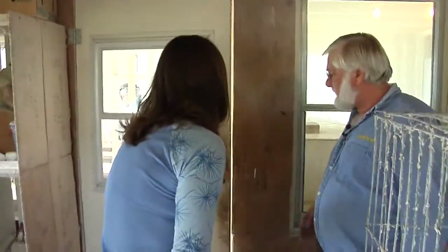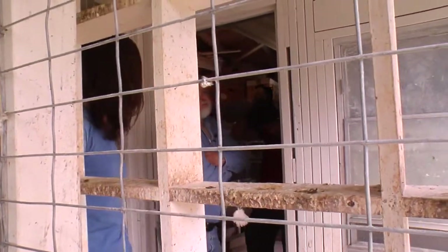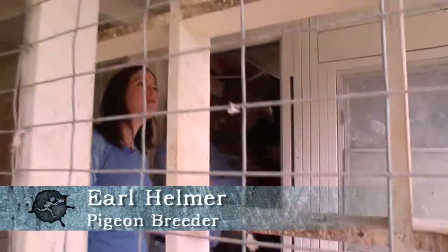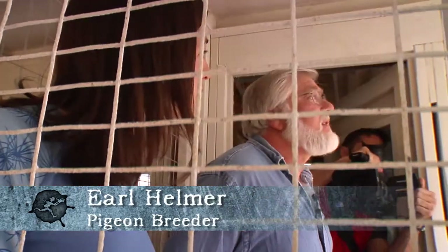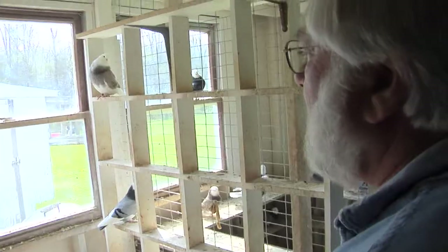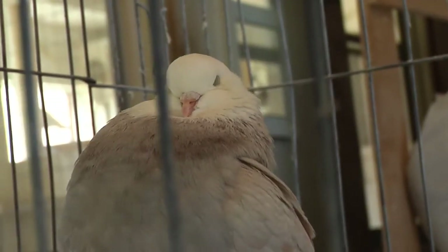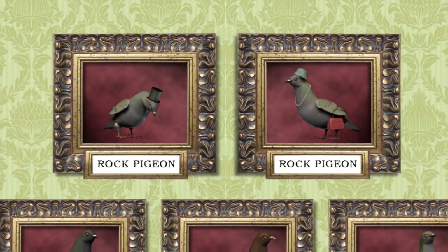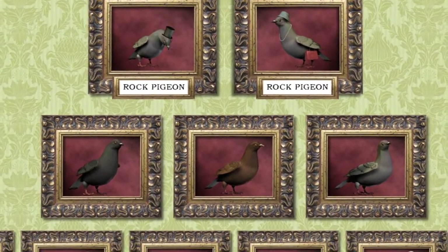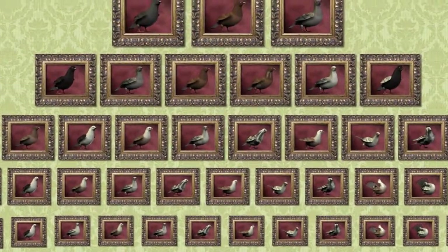It's all thanks to pigeon breeders like Darwin and like Earl here. Could you tell me some of the history of selective breeding? Well, it goes back to probably almost before recorded time. They're all derived from a European rock pigeon, and through selective breeding people developed different colors. You take two birds and visualize what kind of babies will they make. And it's not just the two birds you're looking at — it's their parents and grandparents. It's all those factors that go together.